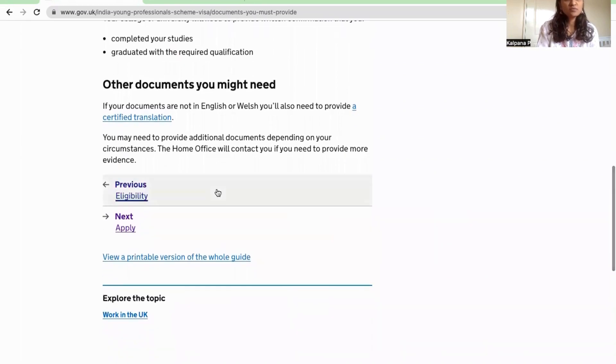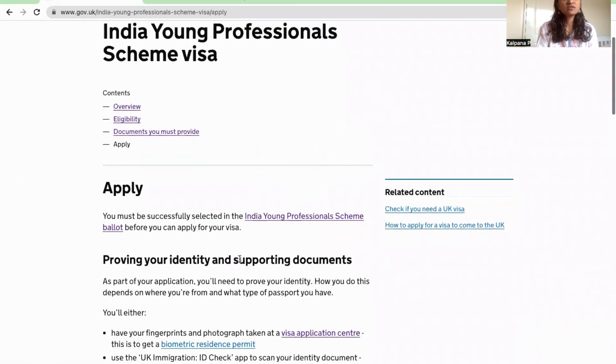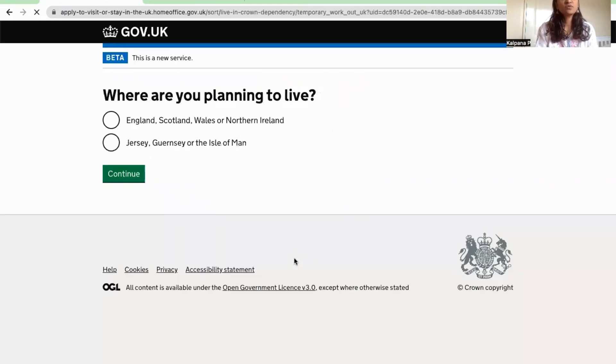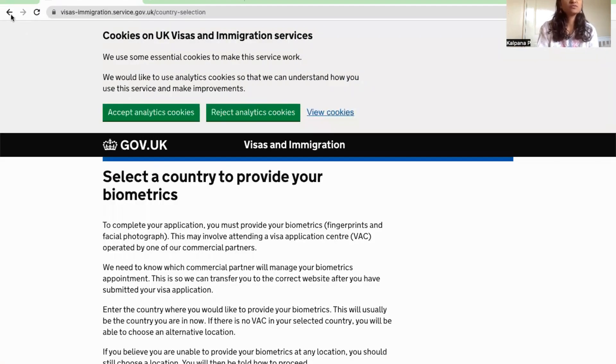If you have the basic eligibility, the next step is to apply. You check your eligibility — including your savings account balance — and then click 'Apply Now' on the website. The details you need to fill in include which country you are in and where you are planning to travel. The application form details are filled in further.